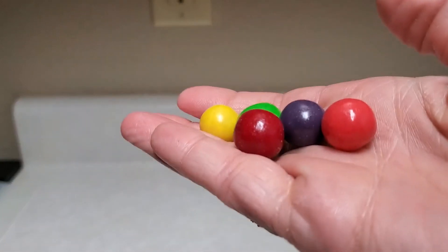Yellow, green, red, purple, pink — is that all the flavors? Yeah. Five... and two, three. Look how big that purple one is!